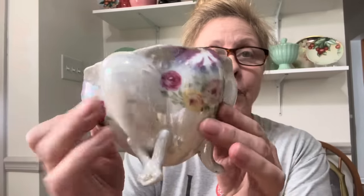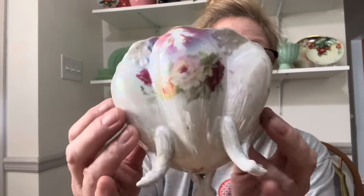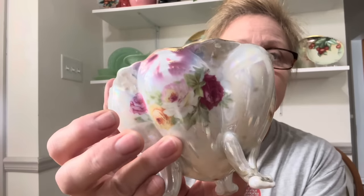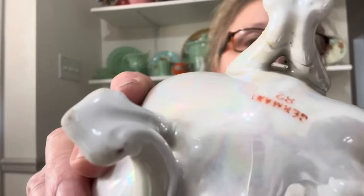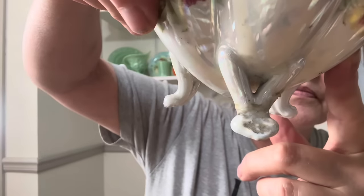Then I got this piece — this is Germany. Now this has been repaired and I will show you where, but look at this beautiful footed bowl with the iridescent paint. One of the feet was repaired, but who in the heck is going to notice that if it's just sitting there? Nobody's going to notice that, and if they do they have far too much time on their hands.